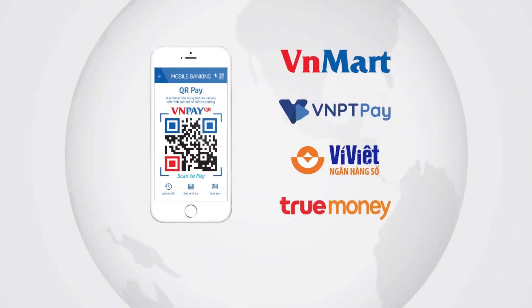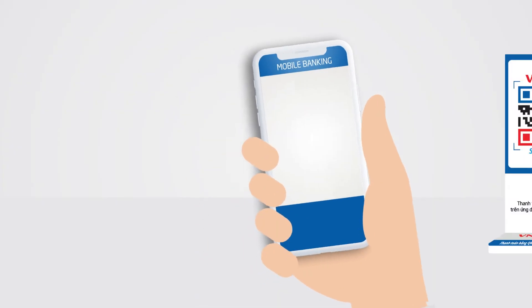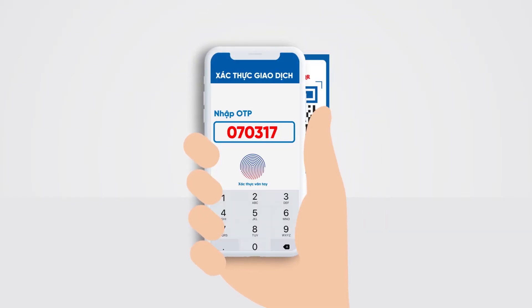Until now, VNPayQR has been accepted by many e-wallets such as VNMart, VNPTPay, VViet, and TrueMoney. Customers simply open their mobile banking app, choose the QRPay function, and scan VNPayQR codes placed at stores or merchants to make payment.